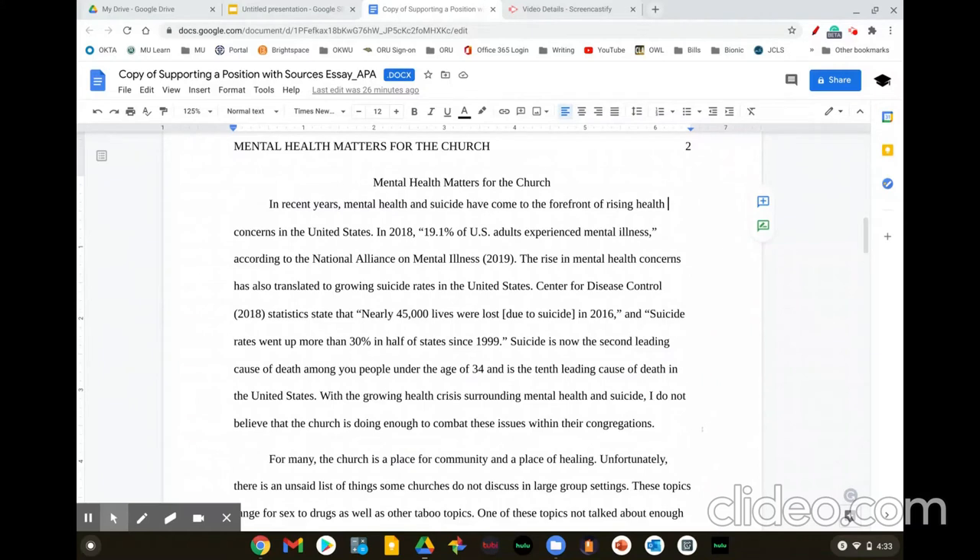The third trick is to read backwards. Normally I would go to the very bottom of the paper and work my way up, but for this example, I'm just going to start with the bottom of this paragraph. So I would read the last sentence, which says: 'With the growing health crisis surrounding mental health and suicide, I do not believe that the church is doing enough to combat these issues within our congregations.' What this is doing is helping me isolate and focus on just what that sentence is saying without getting the context of the full paragraph. If I find there are no mistakes in that sentence, then I'll jump to the previous sentence. This is a great method to use if you find yourself writing a lot of comma splices, fragments, or run-ons.